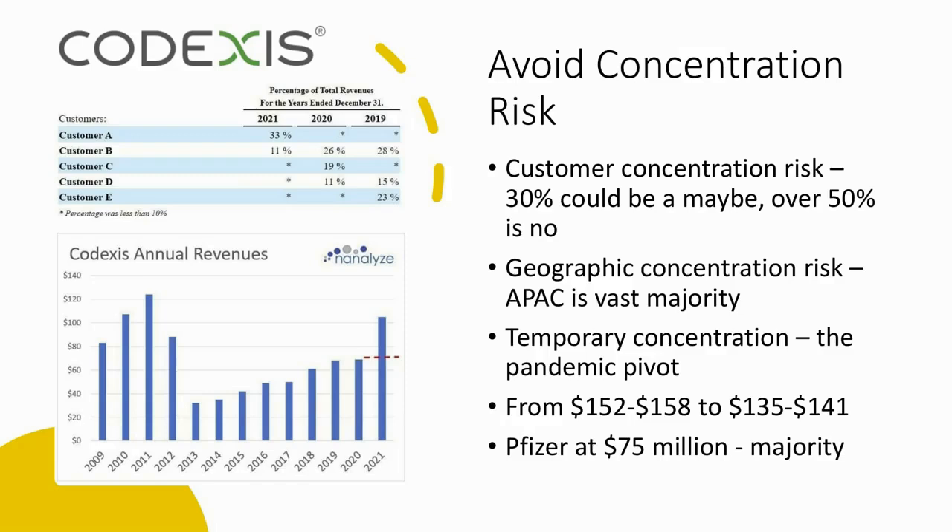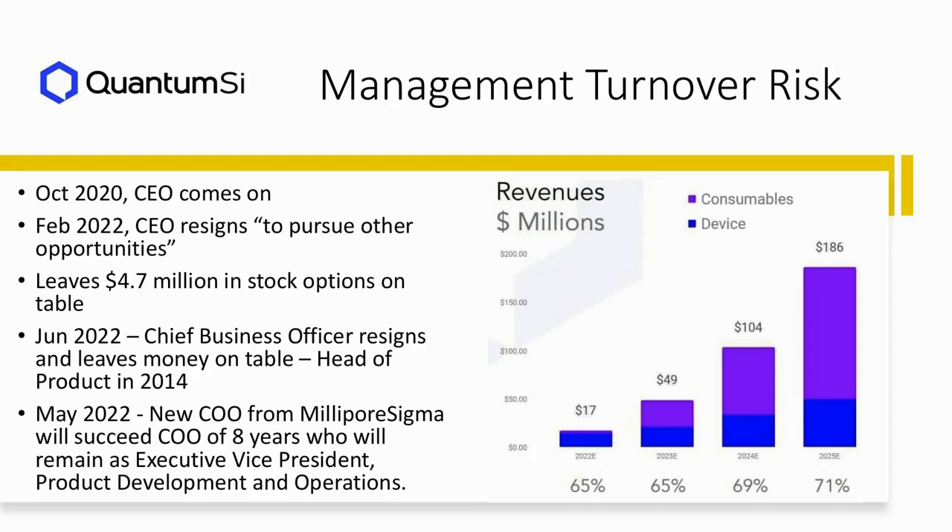They recently lowered guidance from $152–$158 million down to $135–$141 million. If we take the higher end of that guidance, Pfizer will represent a majority of their 2022 revenues — that's not good. On the chart you can see revenue growth over time, with a red line showing what growth would look like without Pfizer — it's essentially plateaued over the last three years. The fact that Pfizer represents such a significant percentage of their revenues is very concerning.